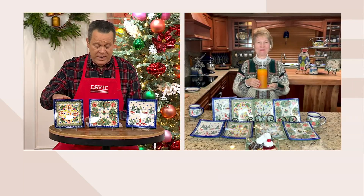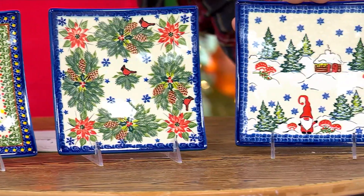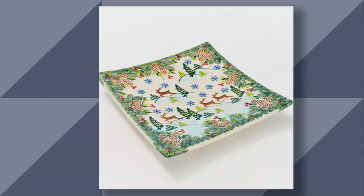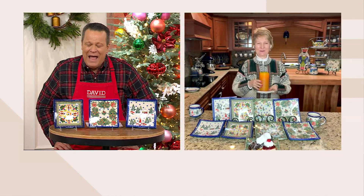To recap, we have the holiday square dessert plates in Gingerbread, Cardinal, and Gnome Cabin on set, and Reindeer on QVC.com. What a pleasure to have Lydia back on the show today. Happy holidays!